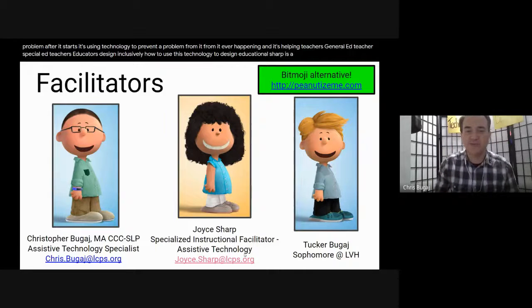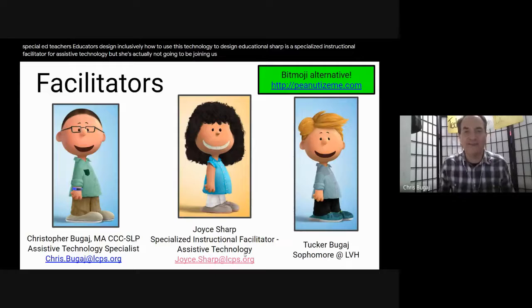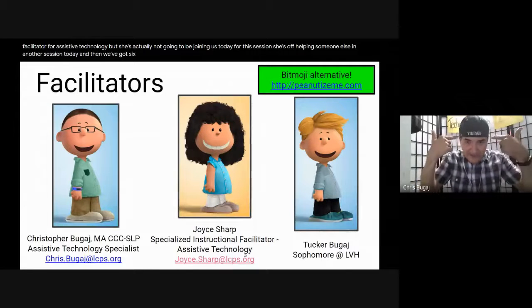Joyce Sharp is a specialized instruction and facilitator for assistive technology, but she's not going to be joining us today - she's off helping someone else in another session. And then we've got Tucker. I'm Tucker, and I am Chris Bouguet's son. I'm a sophomore at Valley, and I'm excited to be here with you guys. Go Vikes!